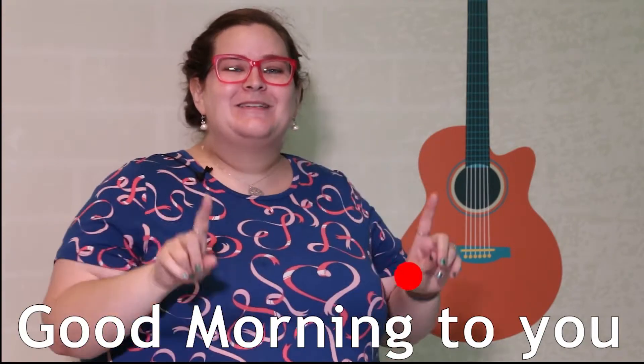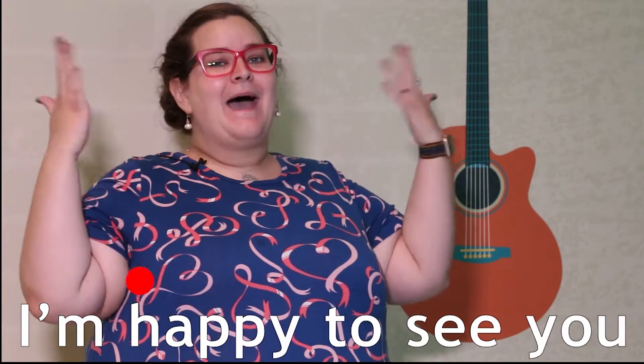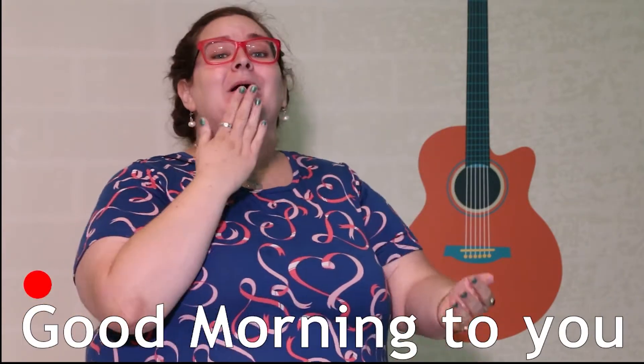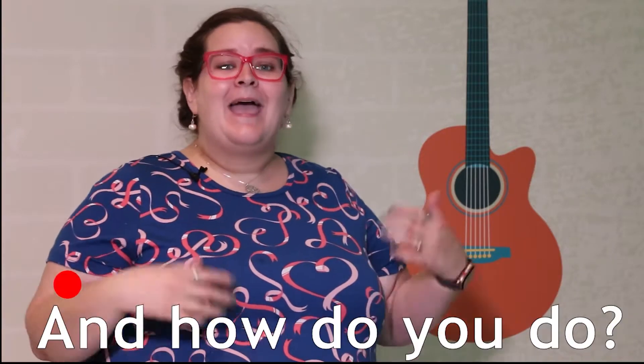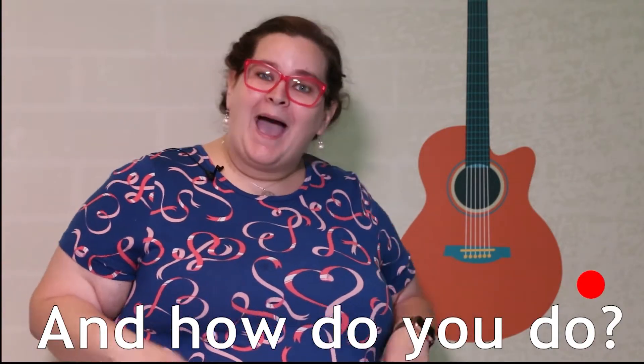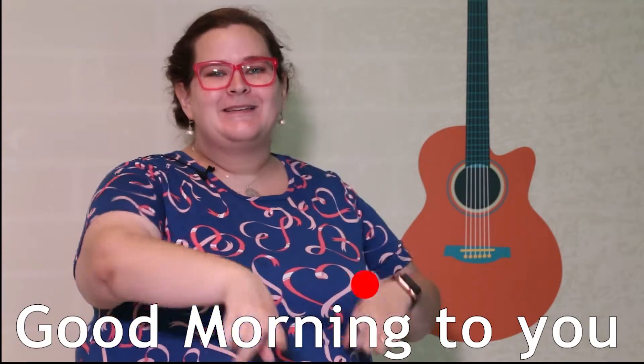Remember we're going to sing it twice, so are you ready? Good morning to you, and how do you do? I'm happy to see you. Good morning to you. Great job! Ready again? Good morning to you, and how do you do? I'm happy to see you. Good morning to you. Oh, great job!